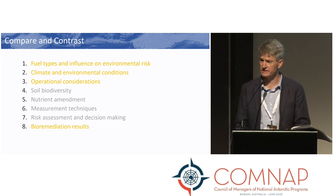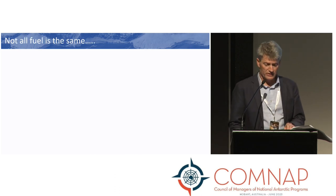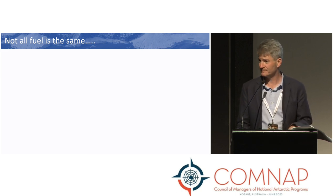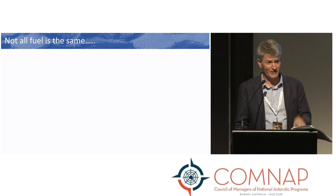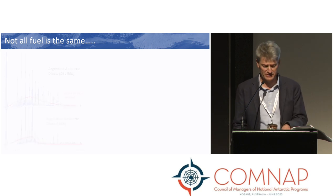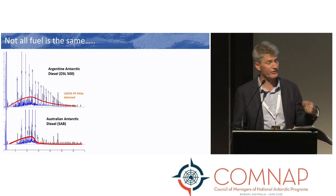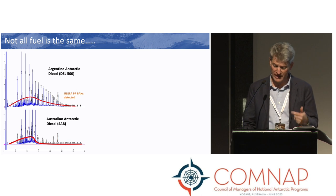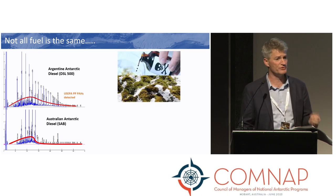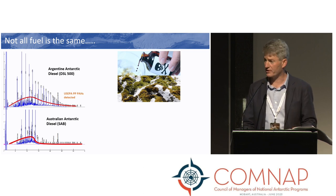I'll take a few minutes to compare and contrast aspects of the bioremediation programs between Casey Station and Carlini. The first thing is that not all fuel is the same — as we like to say, oils ain't oils. Fuels are complex mixtures that contain thousands of compounds, and depending on what those compounds are, that's going to influence your environmental risk, how you target the chemicals of priority, and how you monitor your remediation effort.